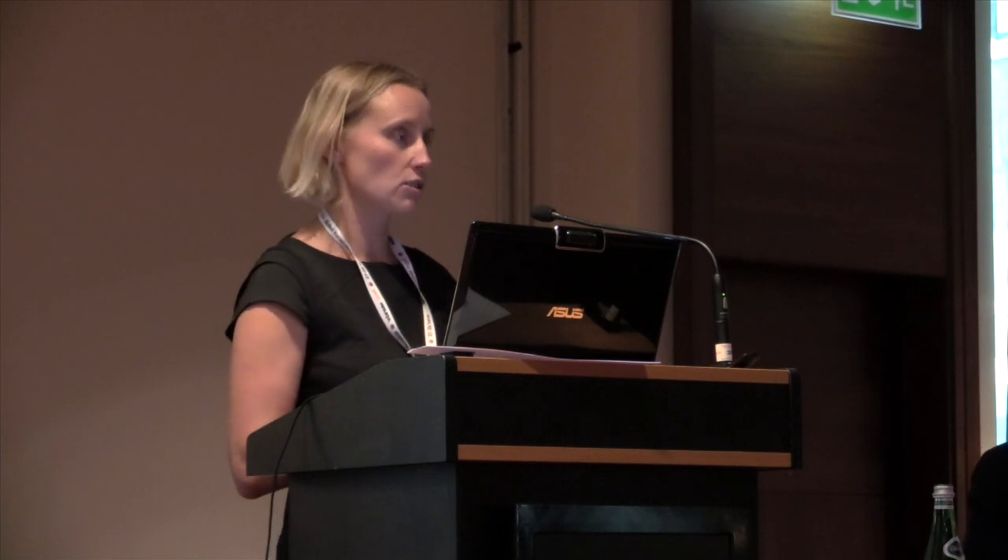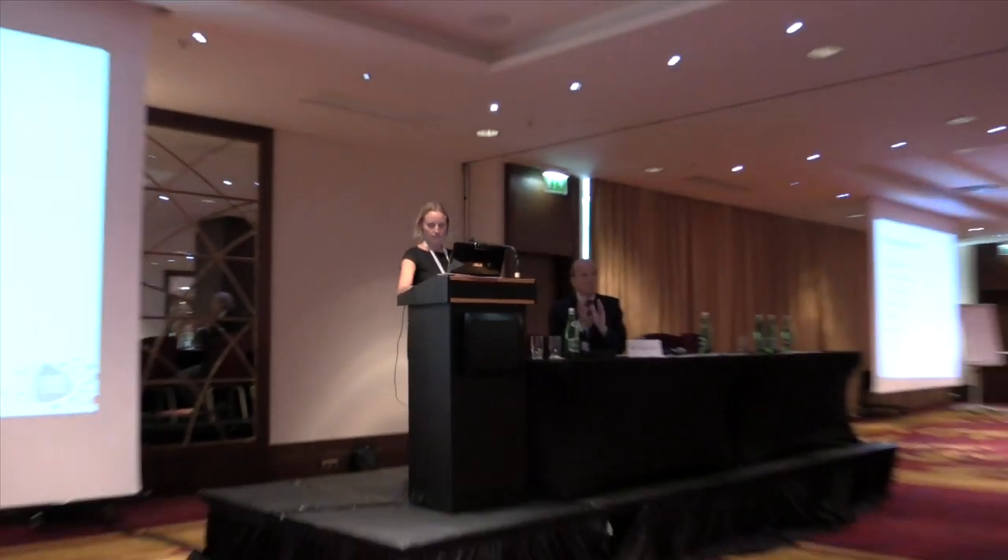I'd just like to finish by thanking my project students and interns — Catherine, Yazzo, Gina, and Naomi. Also, e-lights and Totally Wicked for supplying the e-cigarettes used in these studies. Thank you.